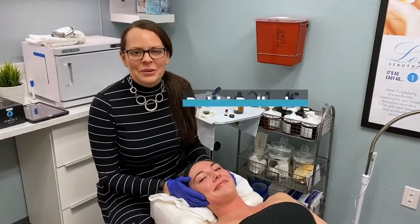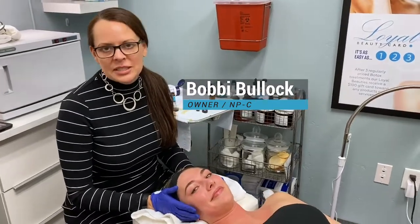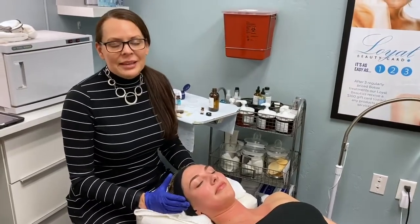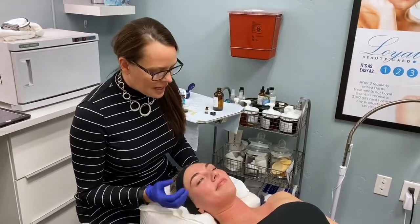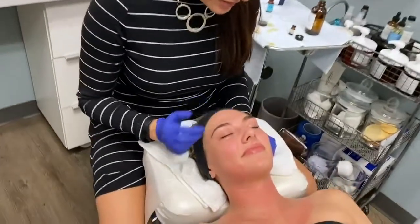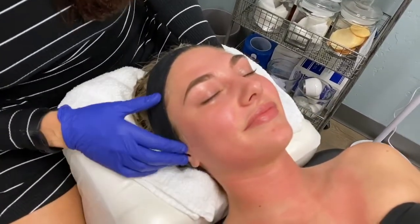This is Skaya, and we're going to do the Perfect Derma Peel on her face. She's never had this peel before, but she's had other similar peels before. What I really like about this Perfect Derma Peel is not only does it have glutathione in it, which is a nice anti-aging property, but also we're going to add the Acne Booster. Skaya still suffers from some adult acne, or some late teen acne, and we're really excited to hit that.